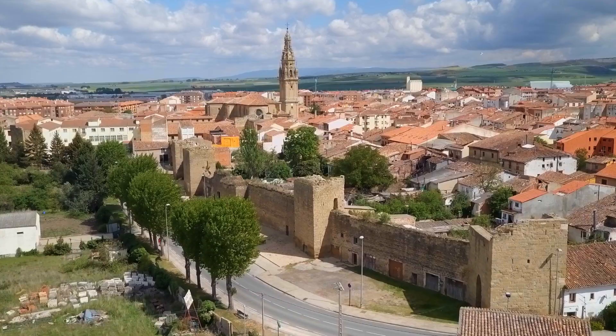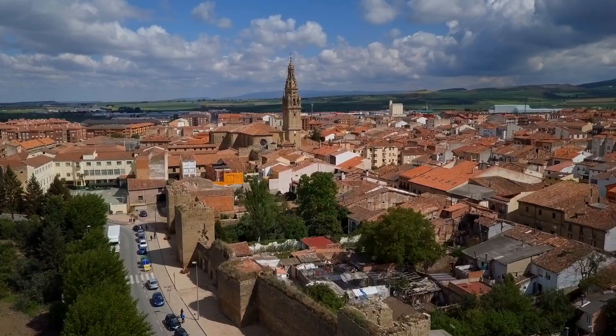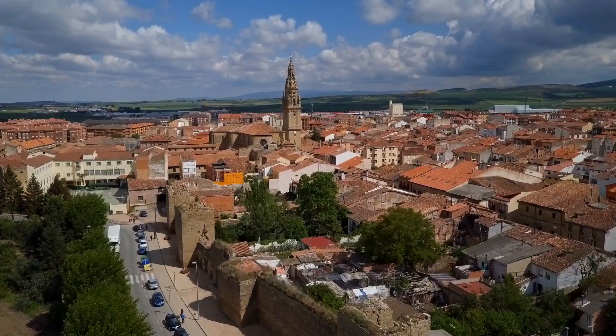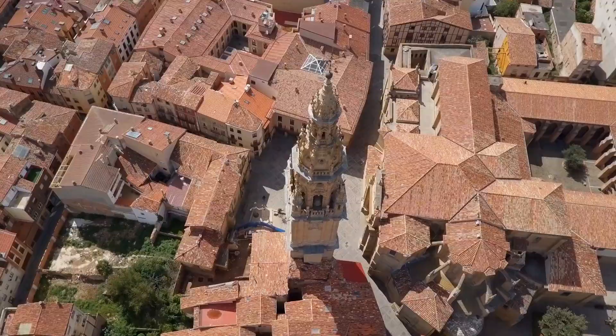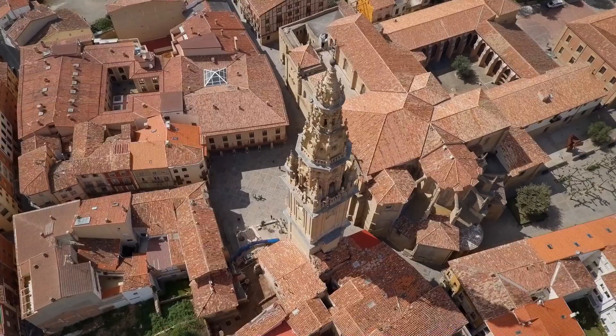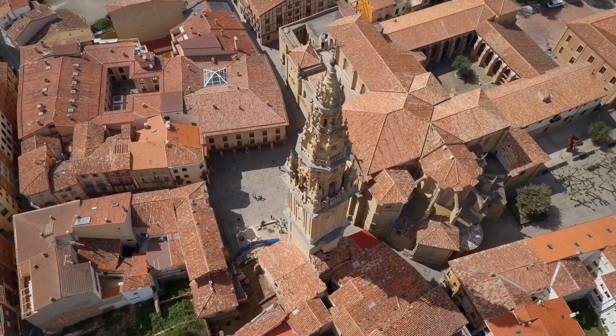At 4:24 I went out to get some drone shots of the city and the wall enclosure. This town has the largest wall enclosure in La Rioja — most of it has collapsed but the ruins are amazing. I got shots of that, saw a white stork on top of one of the towers, and got shots of the cathedral, which you should visit because it has the remains of Santo Domingo, hence the name of the town.